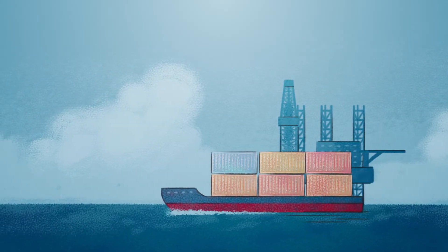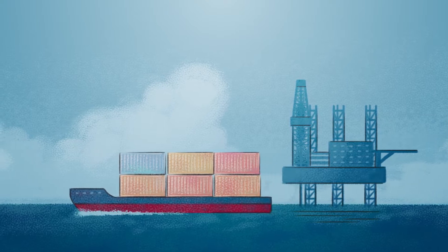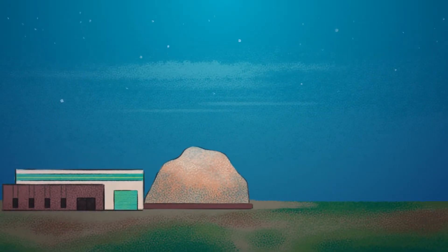Historically, offshore operators needed to ship drilling wastes to shore for treatment and disposal at local landfills.